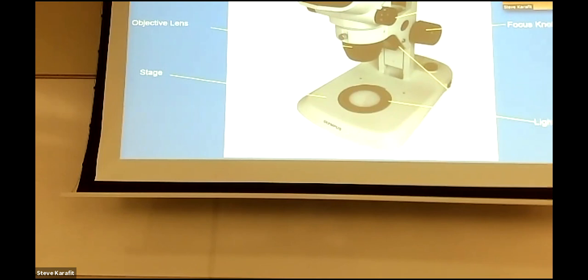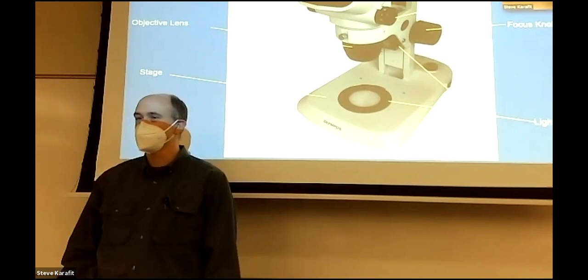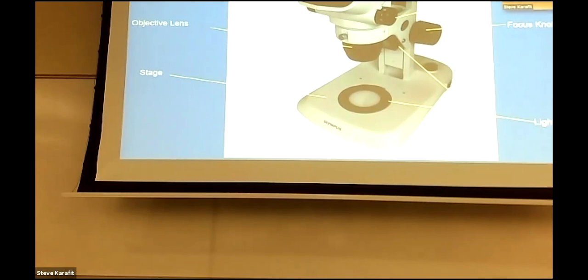Dissecting scopes one through six are over there, and there are some extra ones from the fifties — don't grab those, grab the newer labeled ones. For table organization: the tables are numbered one through six, you can see your number on top. Table one and table five, go ahead and get your dissecting scopes. Then the next tables can go, so we're not all bunching up in a non-socially-distanced fashion.